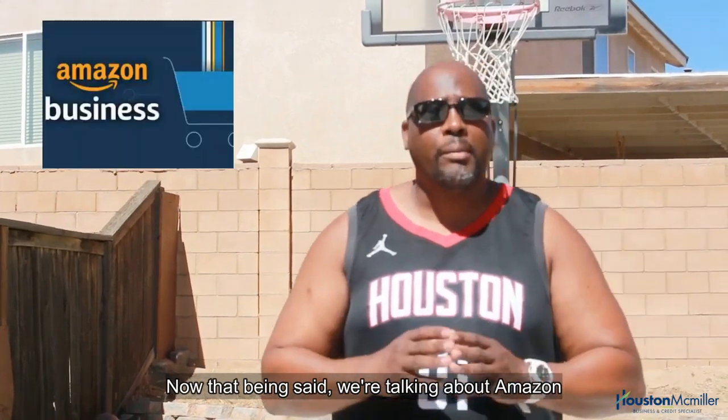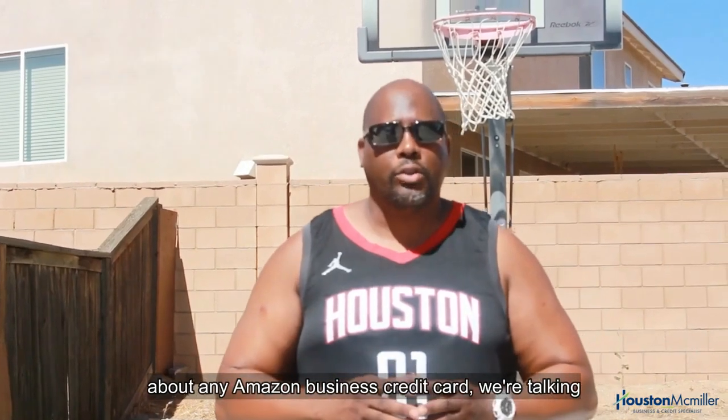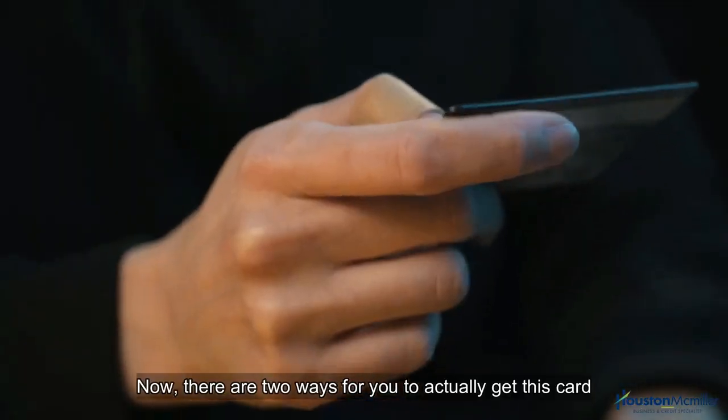We're talking about Amazon business credit cards today — but not just any Amazon business credit card. We're talking about the Amazon American Express Prime Business Credit Card.